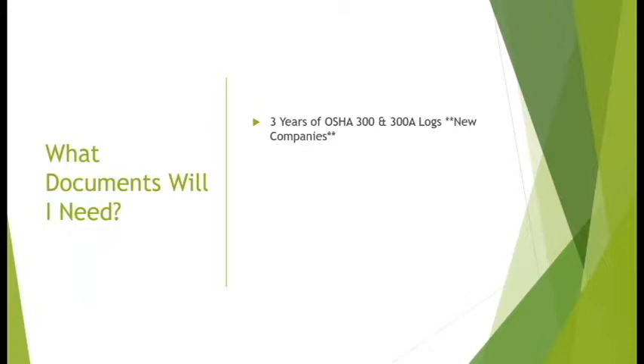New companies still can get work through these contractor compliance websites. We just have to take some extra steps to get them compliant so that the contractors recognize they don't have this history and here's why — it's just more of that explanation.